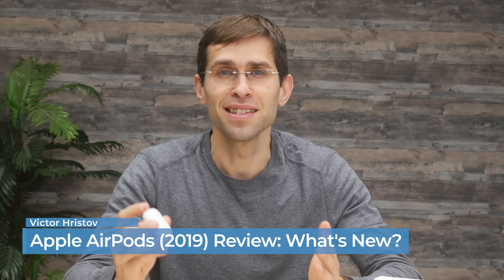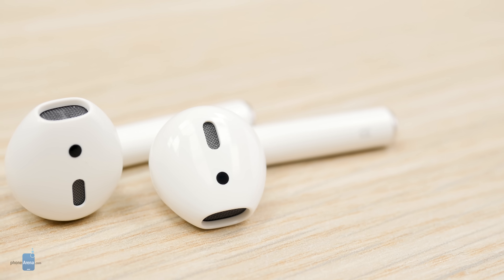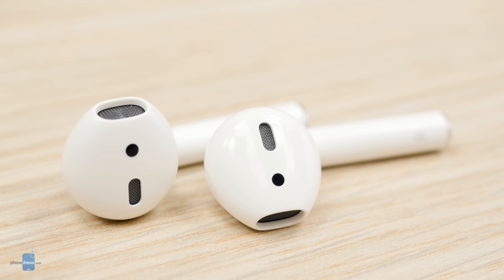These are the new AirPods with wireless charging case. It's a bit confusing because these are the same AirPods as before, yet there are some improvements. Let's get one thing out of the way first: audio quality is the same. It's generally good, but they lack some low-end and the high-end is overemphasized, making for an overall sharper sound. The new AirPods sound exactly the same as the old ones.